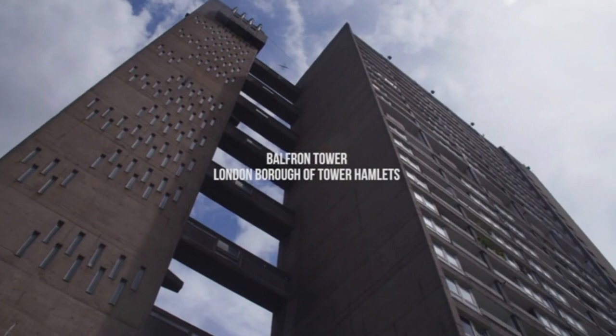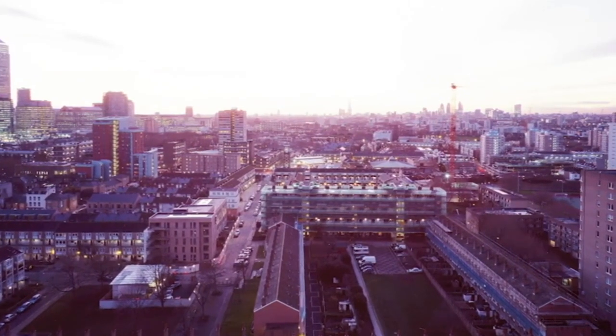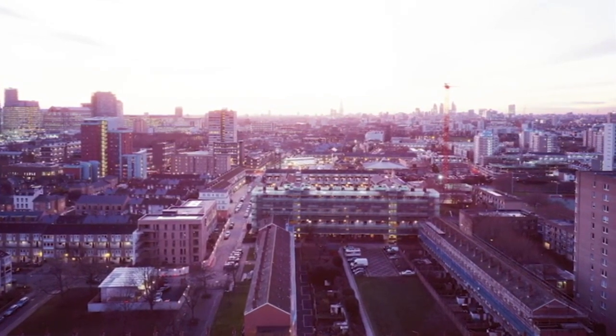I could see all of London. I could see Tower Bridge, I could see Battersea Power Station, Alexandra Palace, the Post Office Tower. I could see a part of the Thames. It was a beautiful view.